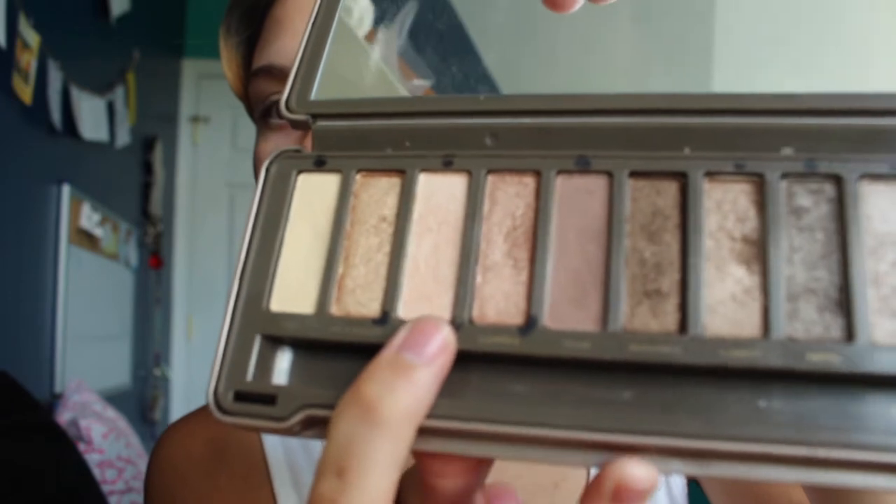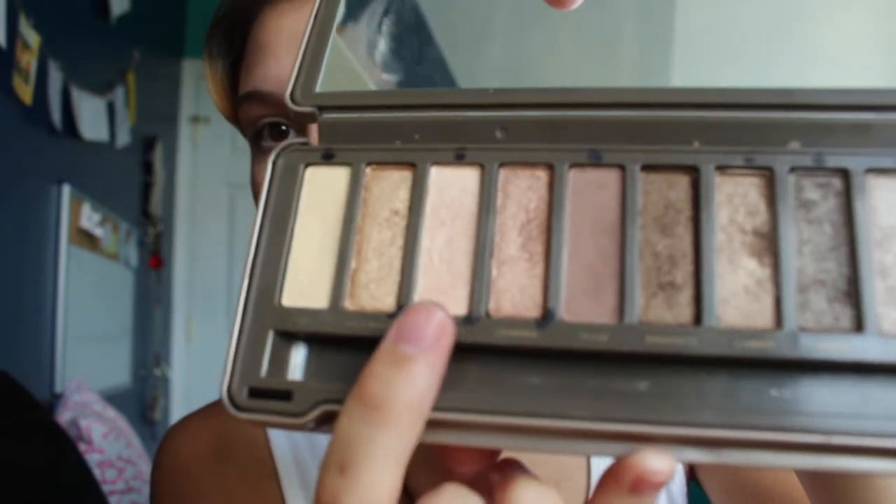This is the Naked 2 palette, and I'll usually choose between Booty Call and Verve, and maybe Foxy. Foxy's kind of like the white color where it doesn't add shimmer but it brightens up your eyes. So today, since my shirt is white and I'm going for red accents, I'm going to go for Booty Call because it's got a pink undertone.